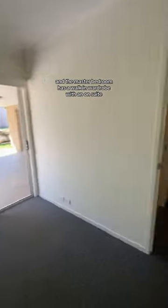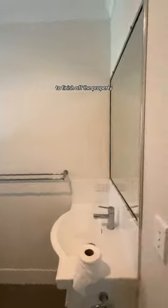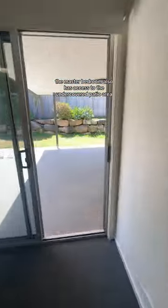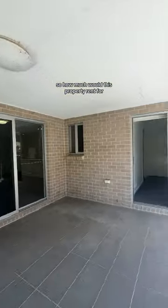The whole house has crimsafe screens, and the master bedroom has a walk-in wardrobe with an ensuite. To finish off the property, the master bedroom also has access to the undercover patio area. So how much would this property rent for?